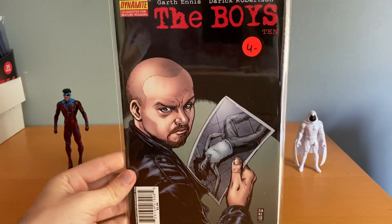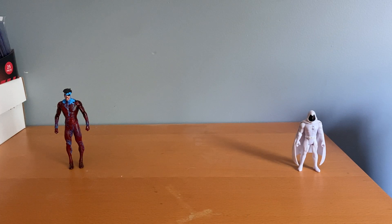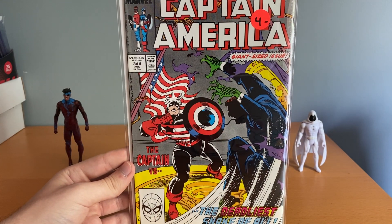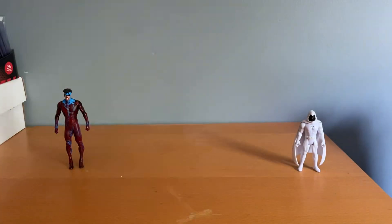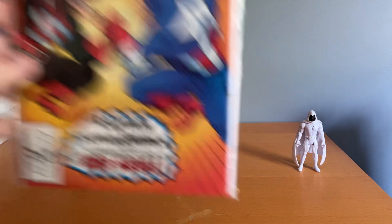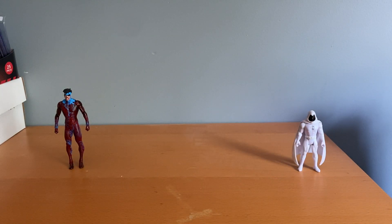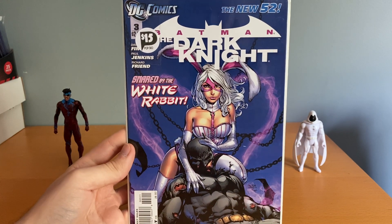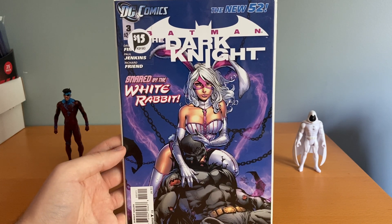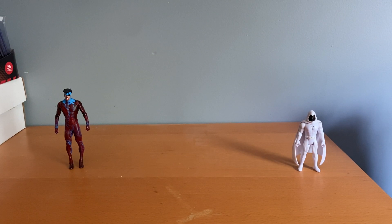I got The Boys number 10 for two bucks — by far my earliest issue of that run, a great deal. Then a couple more Captain Americas: number 344 with US Agent looking cool on the cover, and number 350. The last book from that lot was Batman: The Dark Knight number 3, first appearance of White Rabbit — I'd just recently put it on my radar and found it immediately. Probably a 15 to 20 dollar book and I got it for $7.50. David Finch cover.